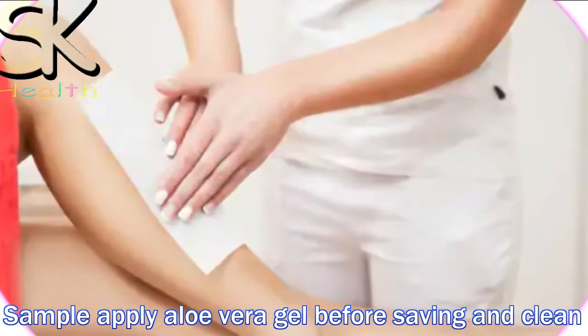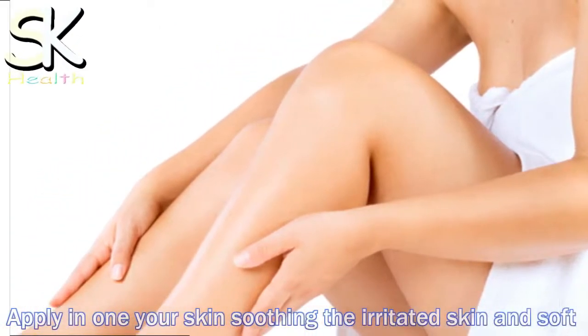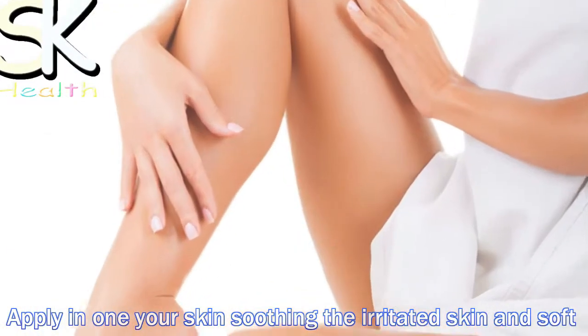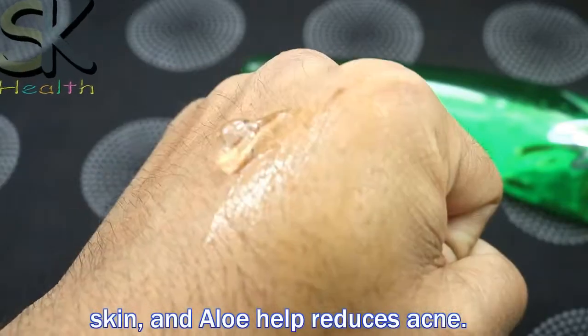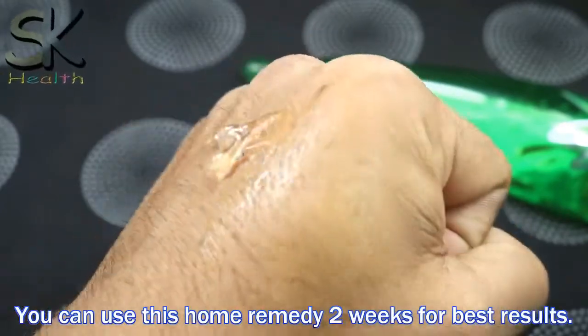Apply aloe vera gel before shaving to clean unwanted hair. Apply it on your skin for soothing irritated skin, adding soft skin, and aloe helps reduce acne. You can use this home remedy for two weeks for best results.